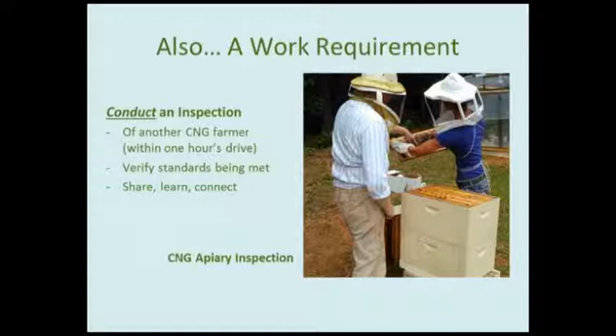There's also a work requirement: everyone who participates in CNG agrees to conduct an inspection of another CNG producer near them if there is someone within an hour's drive of a similar production type — beekeepers inspecting beekeepers, aquaponics producers inspecting other aquaponics producers. The purpose is not only to verify standards are being met, but to connect with one another, learn from each other, and develop networks that can help farmers and producers succeed — whether for advice, tips, or going in together on ordering supplies.